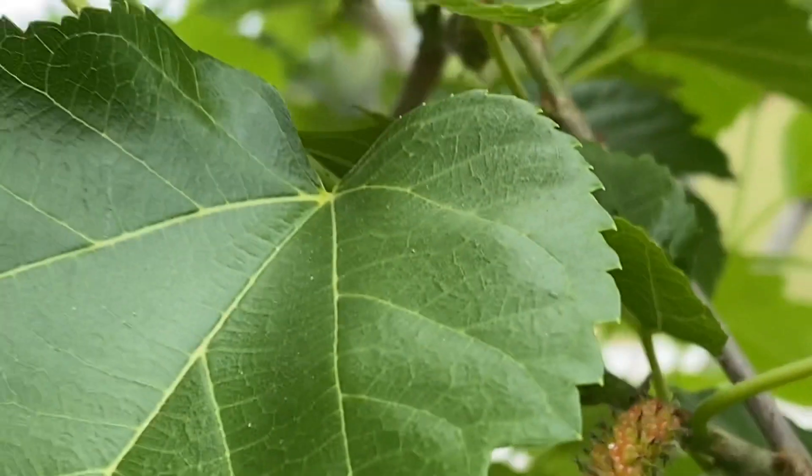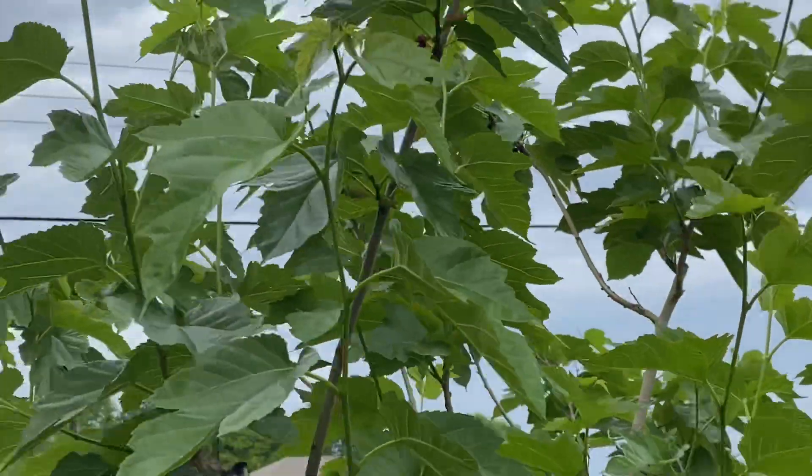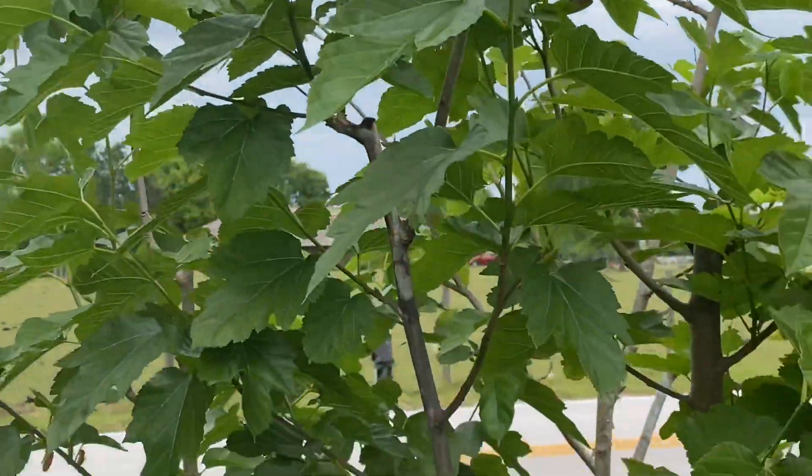All right, have a great day. Plant lots of fruit trees. Central Florida, zone 9b, and we get about 100 chill hours.